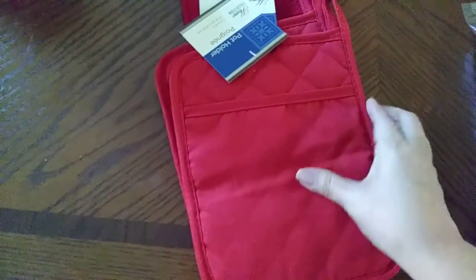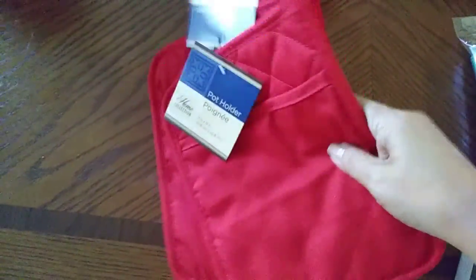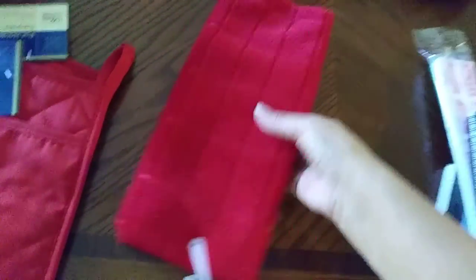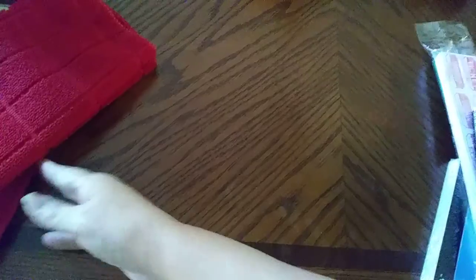I got these beautiful little pot holders — they're new and they have this little grippy thing on the back, I love that. I picked up two, and I'm going to do something on the front with my Cricut and iron-on. Then I got a really pretty matching towel — I thought that would be nice, I might keep those.